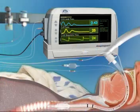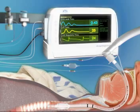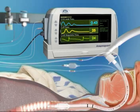The ApnoGuard system includes two main components: a non-invasive electronic control device and a disposable smart endotracheal tube.